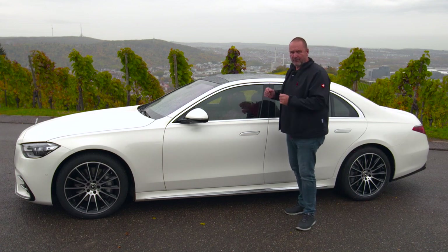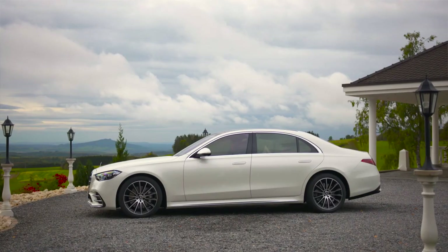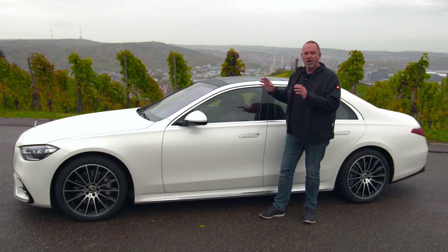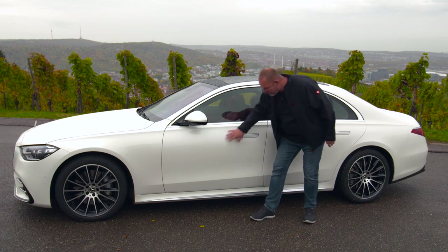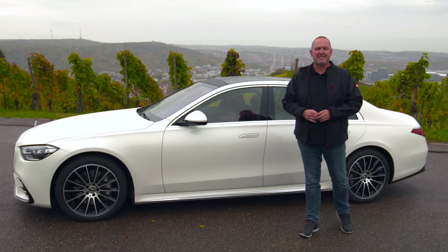In terms of design, the car features the typical beautiful shape of a big sedan. But looking at the side, you find a lot fewer lines because it now features floating surfaces — the new modern style of Mercedes-Benz design.